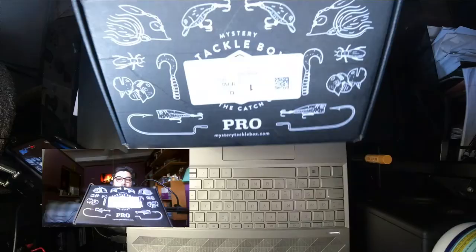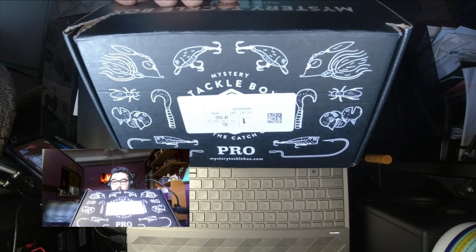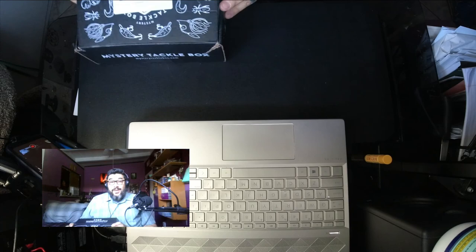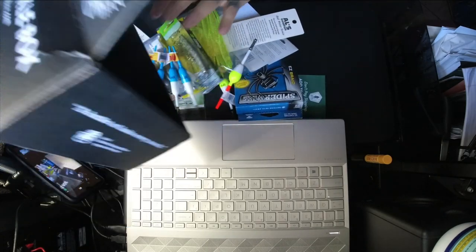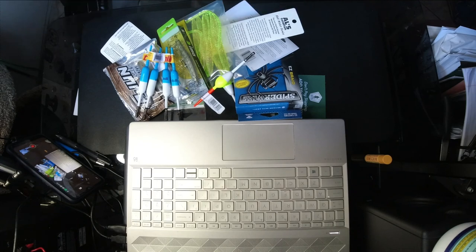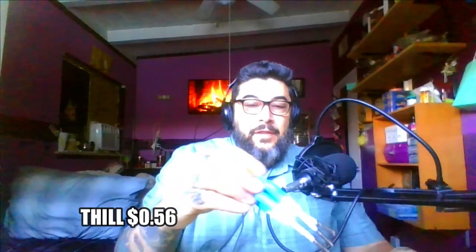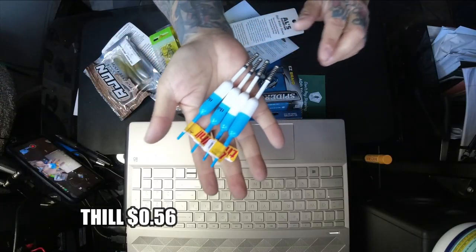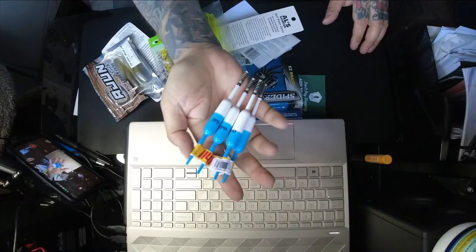Yo, what's up guys, welcome back — Mystery Tackle Box Pro. This was a gift from my wife; she gave me a three-month subscription box. I love this box. Not everything you're seeing here is included in the box — for example, this was offered from Walmart, four for 56 cents. We'll use these for panfish.